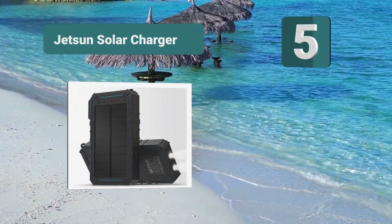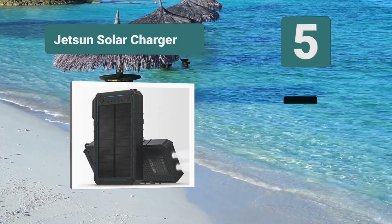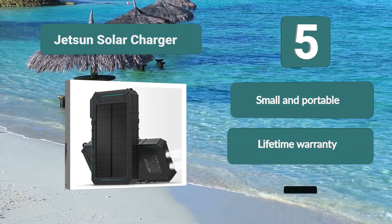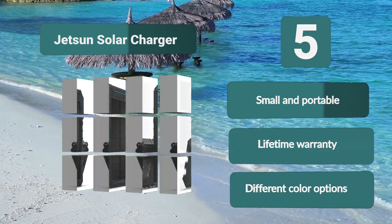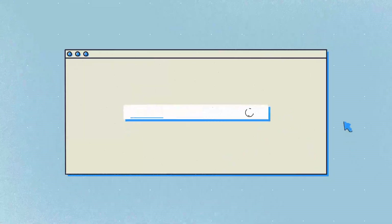Number 5: Jetson Solar Charger. It can easily clip onto any part of your equipment. The advantage is that it is easy to carry and you won't even have to think about placing it over a backpack. The disadvantage is that it doesn't have the same charging capacity due to its smaller size. Key features: small and portable, lifetime warranty, and different color options.